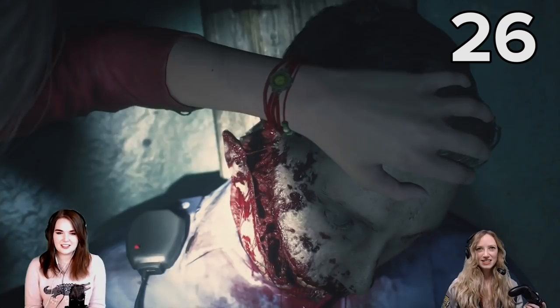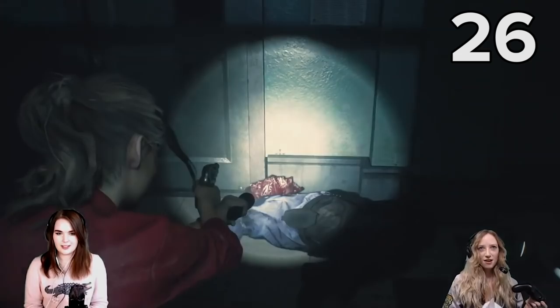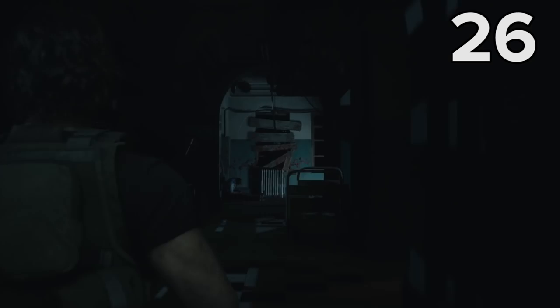Ever wondered how those unlucky officers that Eva and Zoe give a shock to in RE7 managed to end up in those unfortunate states? Well, thanks to this scene from the RE3 remake, we now know it was a liquor what done it. Unlucky lads.